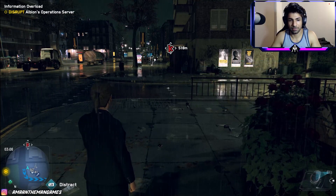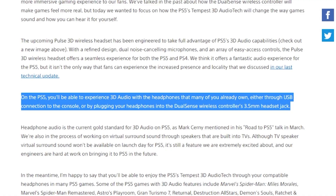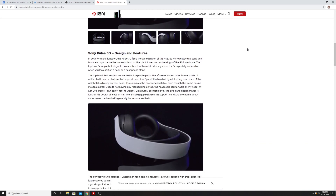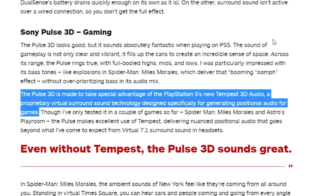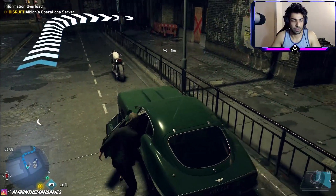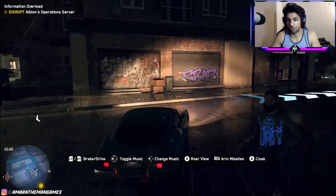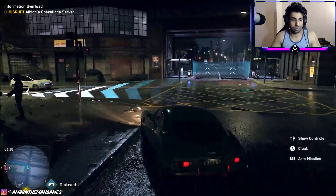There has been a bit of confusion going around on whether or not you actually need the Pulse 3D headset to experience 3D audio. After all, Sony themselves have stated that you don't. Yet we have reviewers and influencers talking about the 3D audio being built into the headset, or how the headset really brings out the 3D audio from the new games that support that tech.